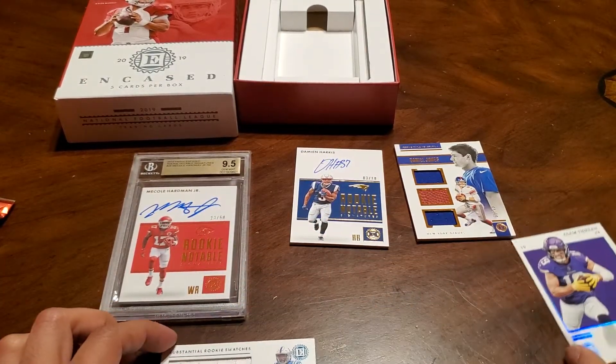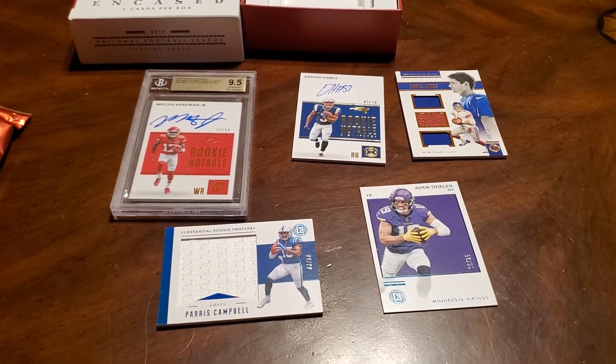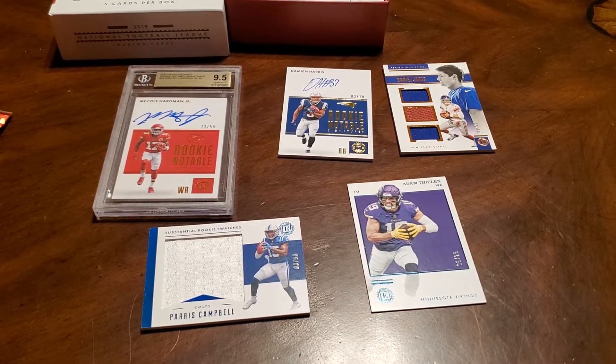There's what we got. All right guys, thanks for watching — see you on the next one.